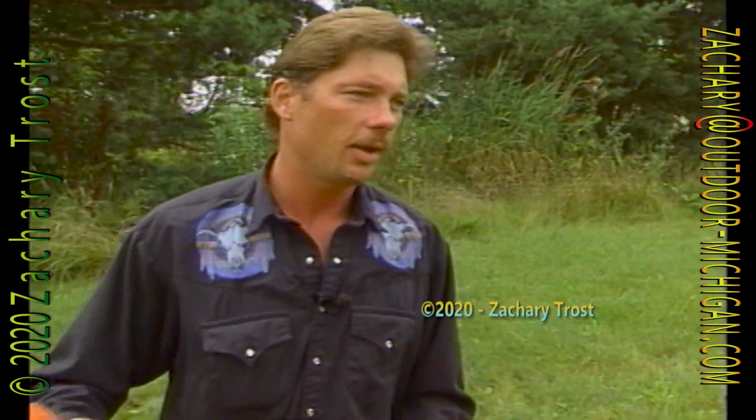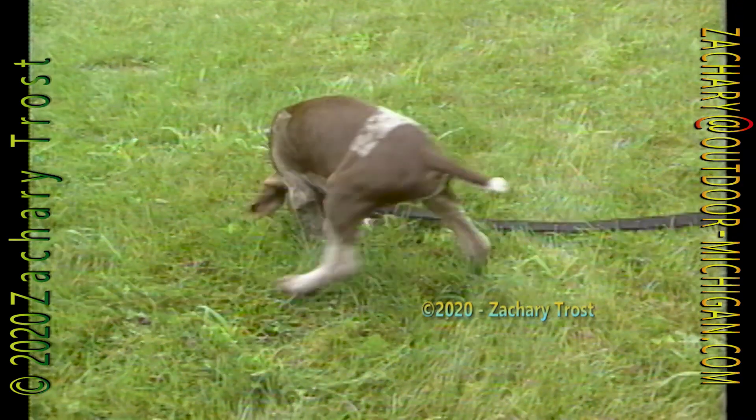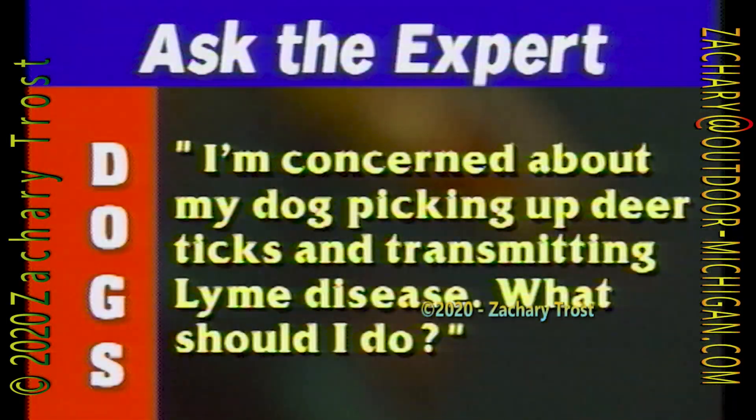Hunters ask Mark Raymond a lot of questions about keeping their hunting dogs healthy. But here's a question about human health as well: I'm concerned about my dog picking up deer ticks and transmitting Lyme disease. What should I do?